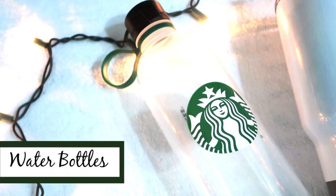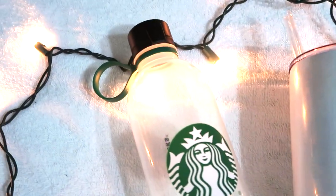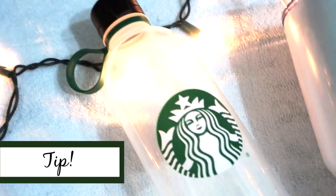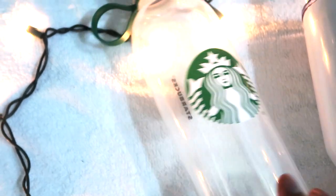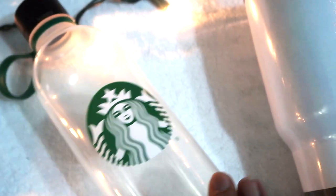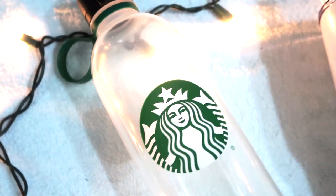Water bottles are something everybody has and carries everywhere. I found this one at Starbucks for about five dollars — specifically the Starbucks located inside a Target, which is a good tip because those locations often carry specialty cups that aren't heavily advertised. It has a little hook you can hold while walking or at the gym. It's a hard sturdy plastic, and you can freeze a bit of water at the bottom for cold water on the go.